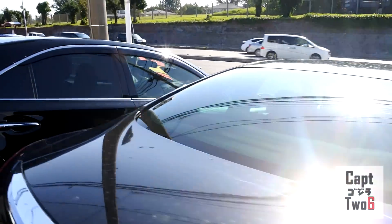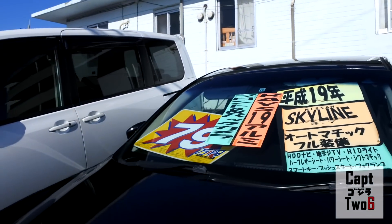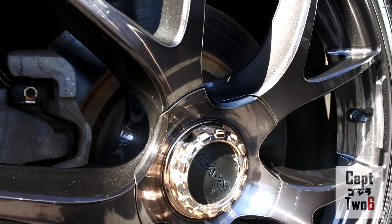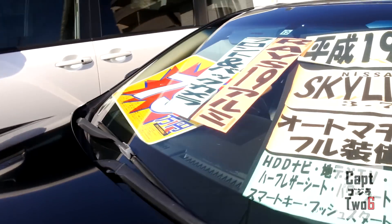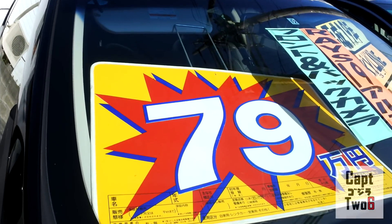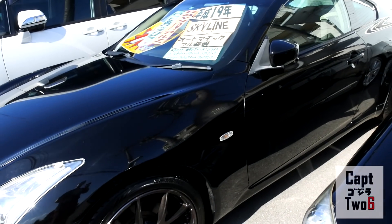Here's an Infiniti G37 — but in Japan this is a Nissan Skyline 3.7. It's a pretty clean car, got some nice wheels on it, and the body looks really straight. Here in Japan you can have a 2007 Nissan Skyline 3.7 for 790,000 yen, just under $7,000 — which I think is a great price for a car like this since it has tons of power. The G37s are super popular in the States. Alright guys, that's going to do it for Dream Run — now we're going to head to Johnny's.